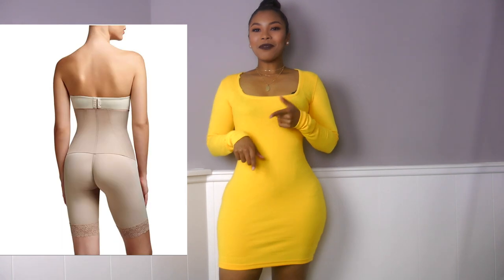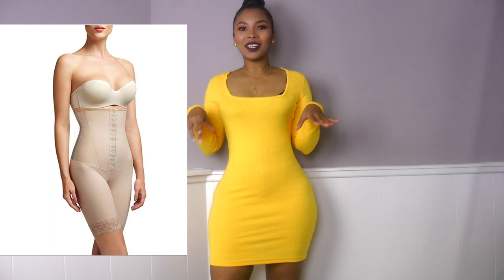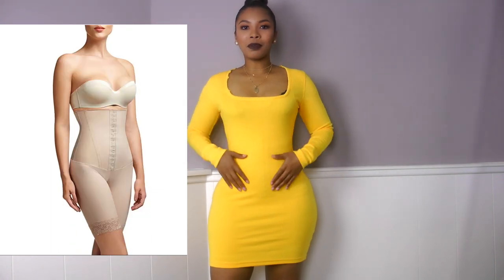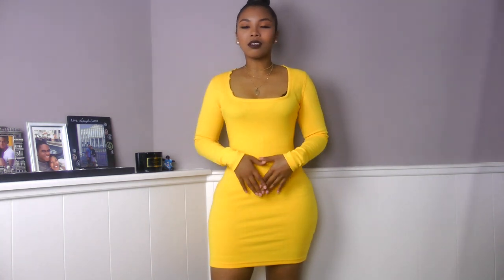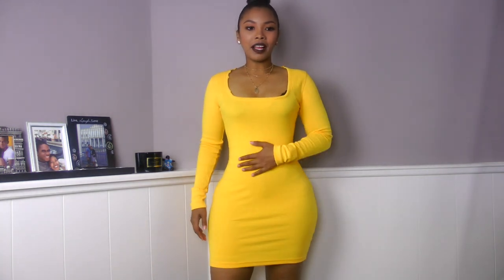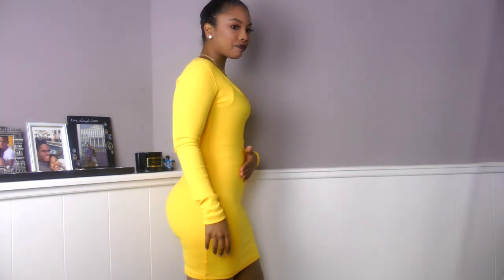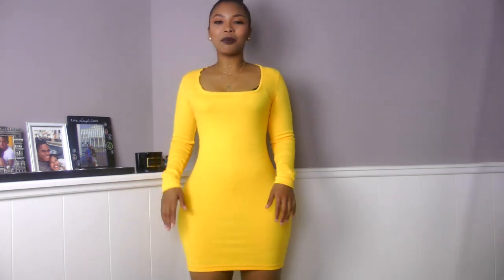This is Queen. This one gives me that effect I'm looking for around the waistline — it's perfect because it's like a corset-type shapewear. Around the belly area, the belly is pretty much flat. Everything is as flat as a belly can get with a shapewear.